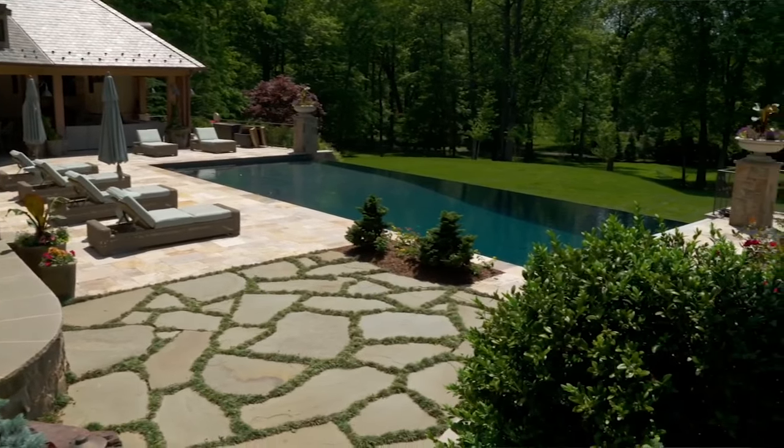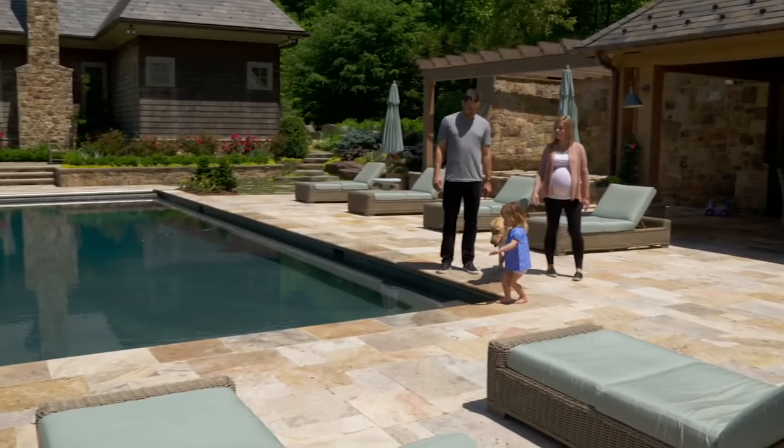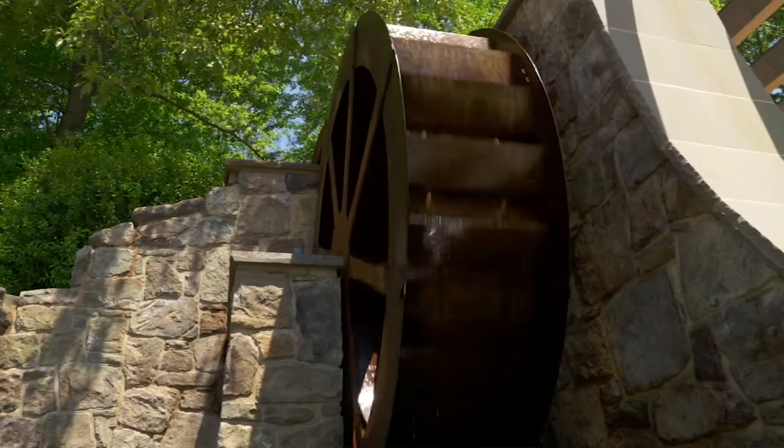He said his goal was to make it look like the pool house had been here for a long time, and then someone built a new house next to an old pool house. The water wheel kind of ties all that in together.